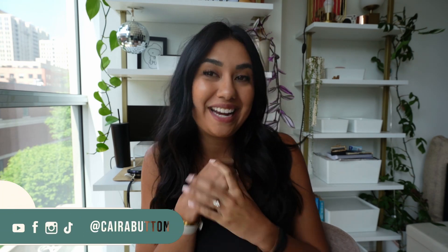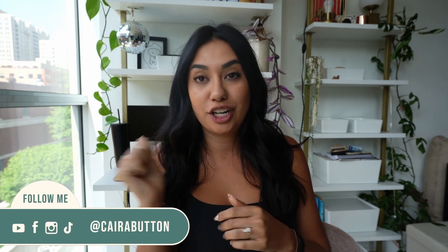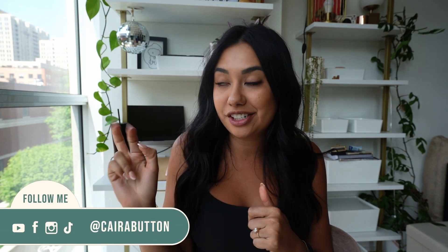Hello everybody and welcome back to my channel. If you are new here, thank you so much for clicking on my video. My name is Kyra and I make videos all about Chicago, apartments, and a little bit of Trader Joe's.